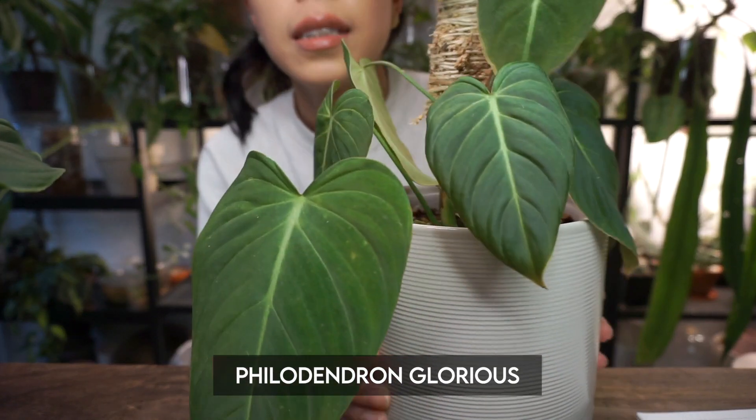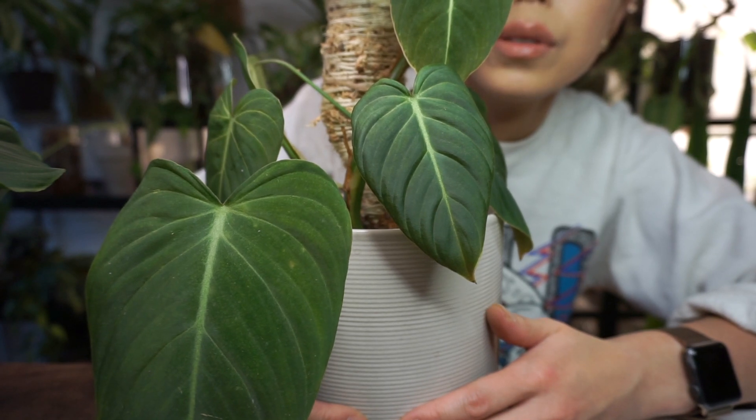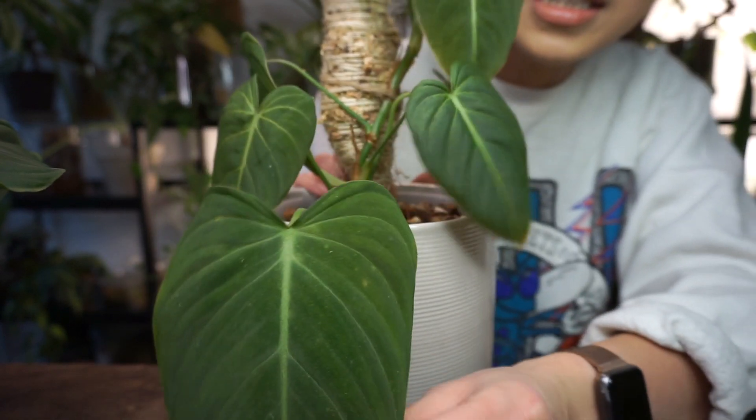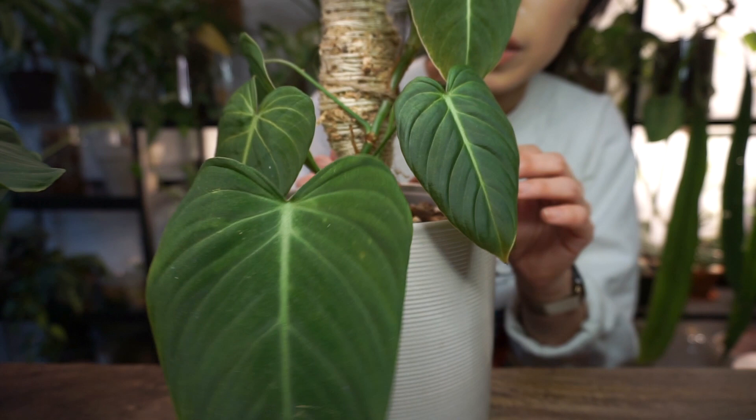Next is a plant that I want to love, and I think it has the potential to be one of my all-time favorites, but it's not been the easiest for me to grow and size up — but we're getting there. That's my philodendron glorious. I imported this plant just over a year ago. This is one of the import leaves here, and I've chopped it a couple times.